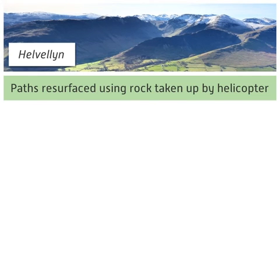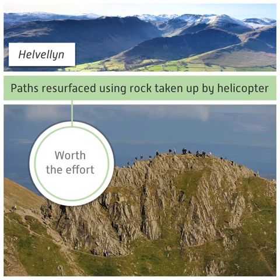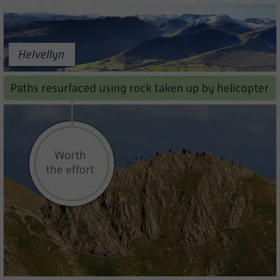At Helvellyn, paths have been resurfaced using rock that's taken up the mountain by helicopter. This might sound like a huge effort, but it's worth it, as it will allow walkers to enjoy this area for years to come.